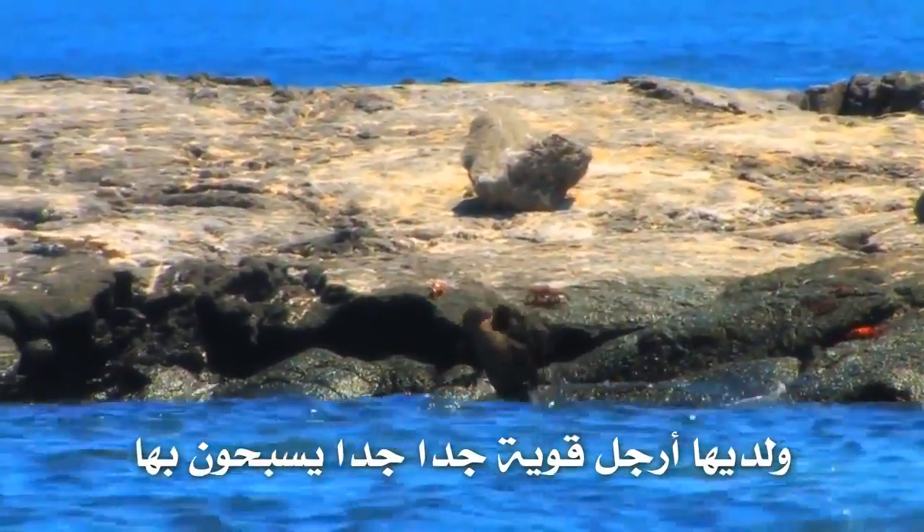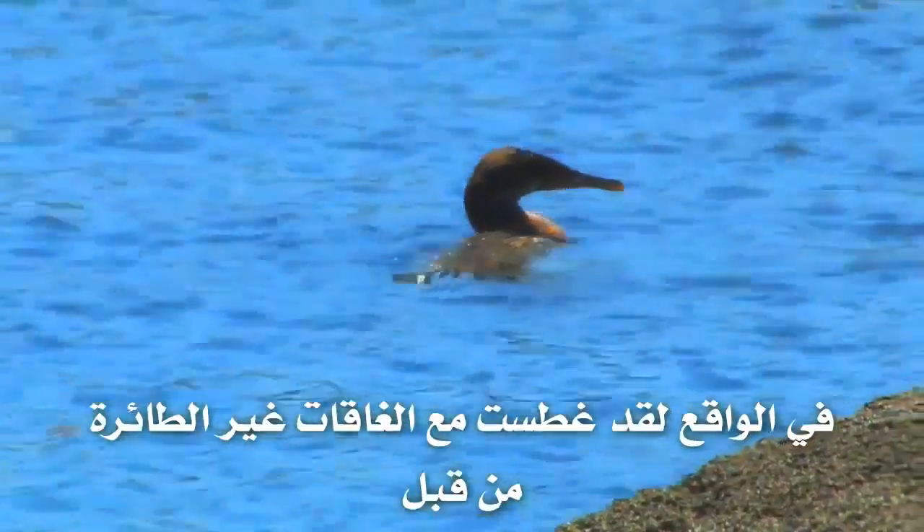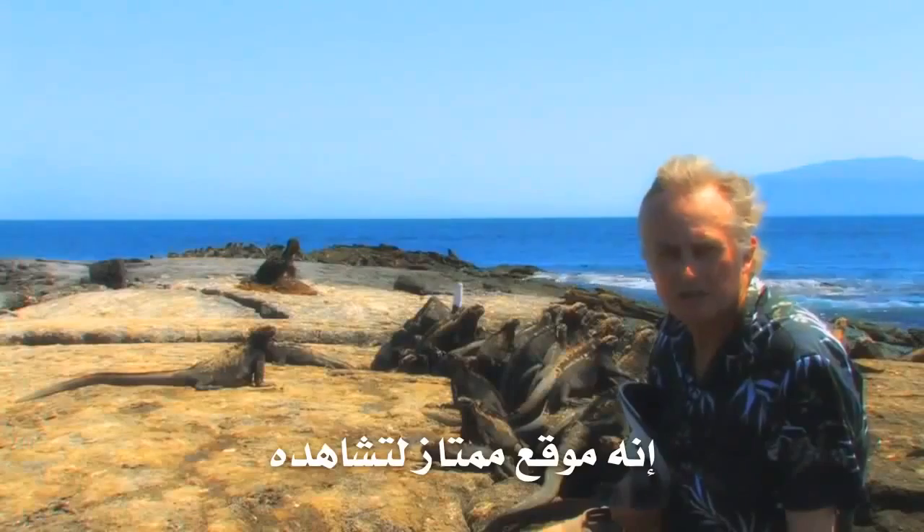And they have very, very powerful feet with which they swim. I've actually dived, snorkelled, with a flightless cormorant. It's a magnificent sight to see.